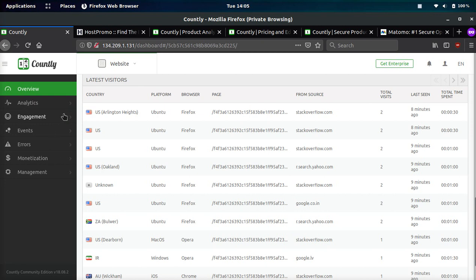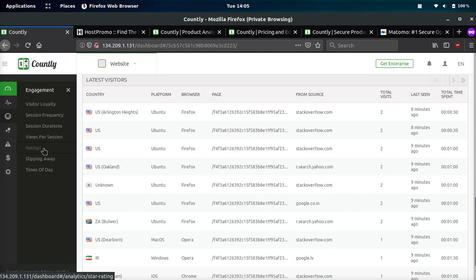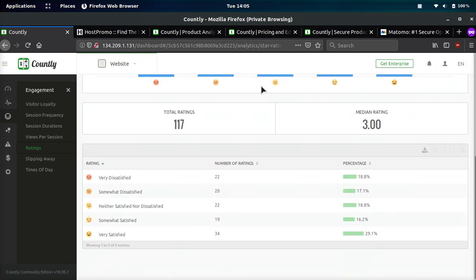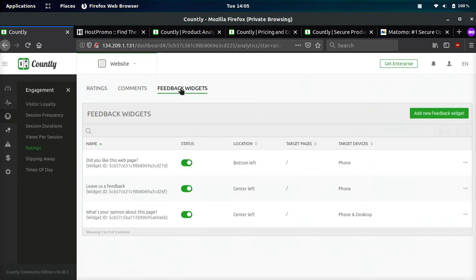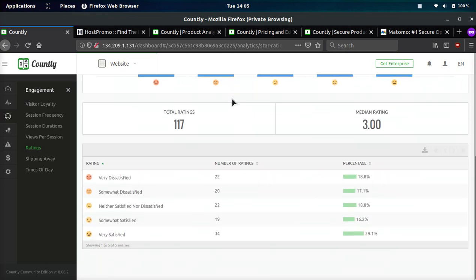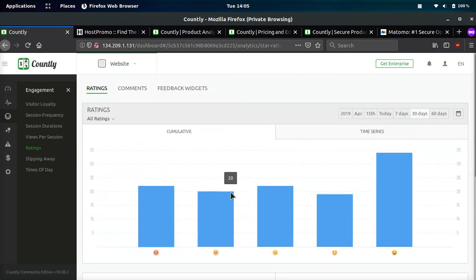One other thing I did not like about Countly — this part is actually pretty cool in concept: you can add feedback widgets to your website, get the code, put it on your site, and ask users things like 'How are we doing?' or 'Did you like this page?' and they can vote. However, when I tried to add the feedback widget, there were all these jQuery errors and it was messing up my site. And it wasn't an issue with my code — it was an issue with their code. So that was broken.